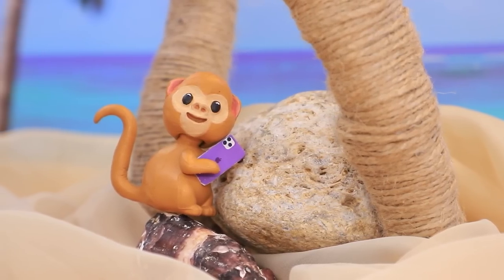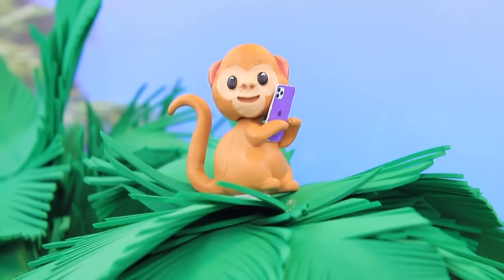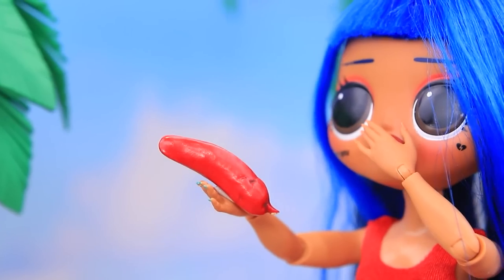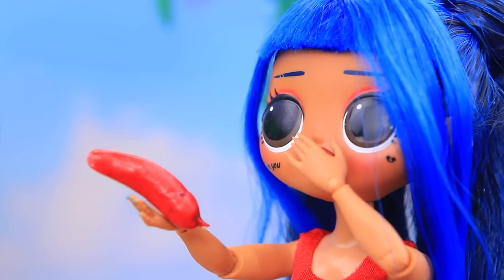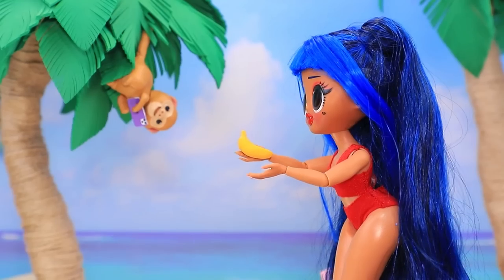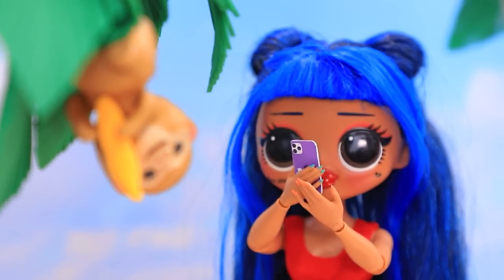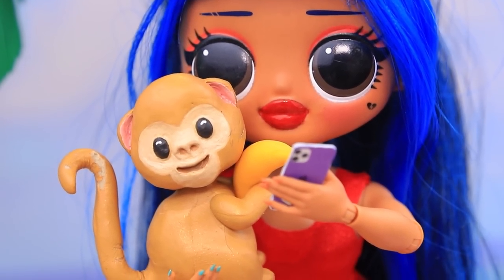It stole the device! I need to call Will — where's my phone? You little thief! Let's trade! Jessie gives the monkey a hot pepper and giggles. It's impossible to trick you! Take this tasty banana instead! It worked! You're so fun — let's take a selfie!